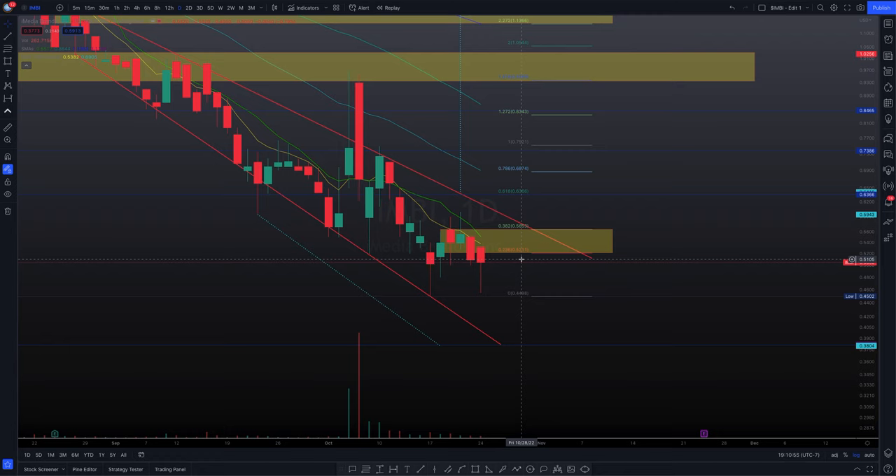On the take-profit side: if your target is the 0.382 Fibonacci level at precisely 56 cents, it's highly advised to sell slightly before that area to confirm you take profit rather than waiting and missing it as others sell early. All links are below. That's going to do it for the video tonight — I'll catch you at the bell. Adios.